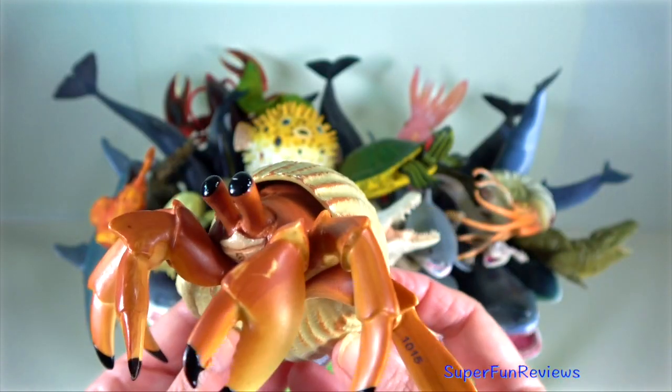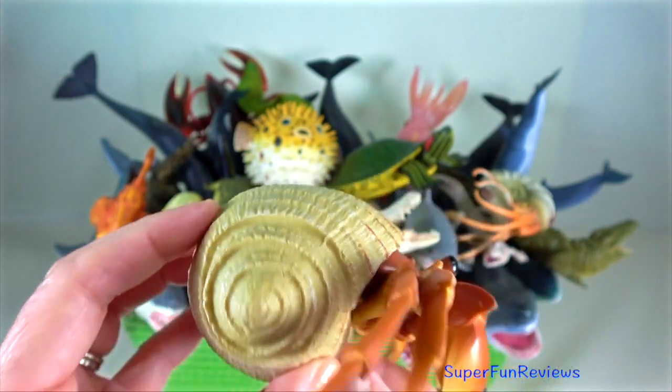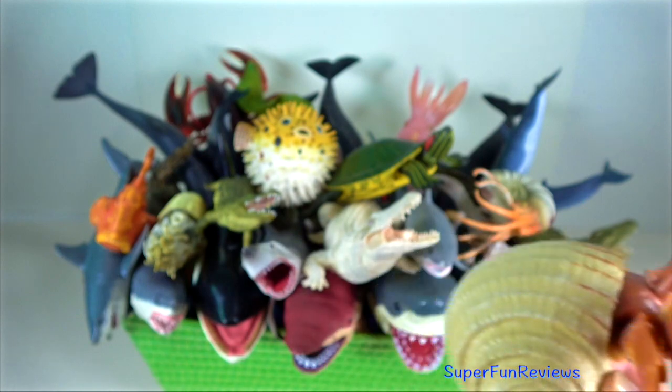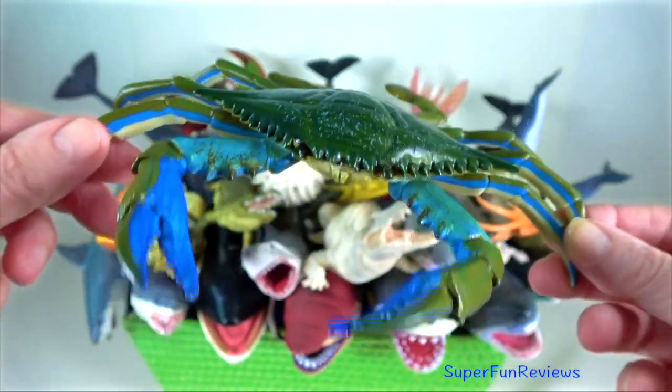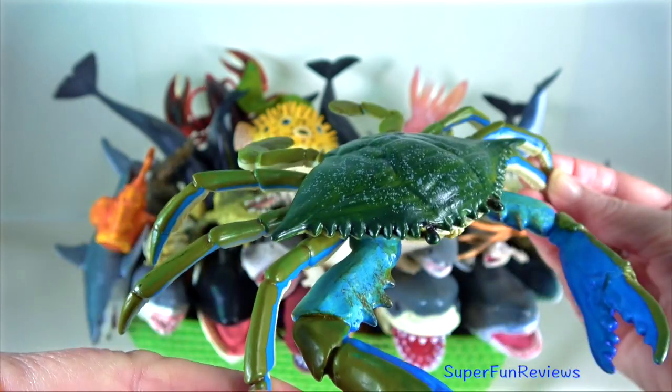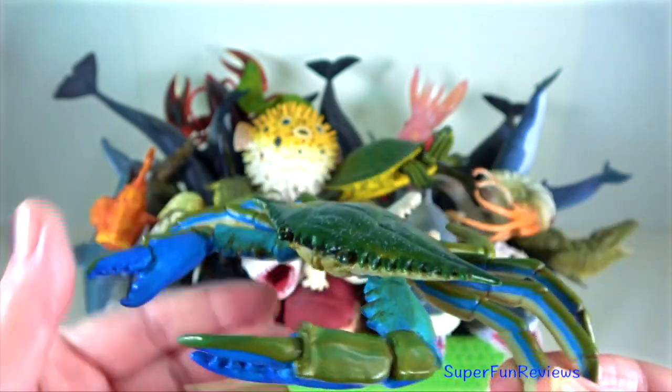Permit crab — their abdomen is not covered by an exoskeleton but is soft and delicate. Blue crab — males are bright blue in colour with white spots and characteristically long chelipeds.